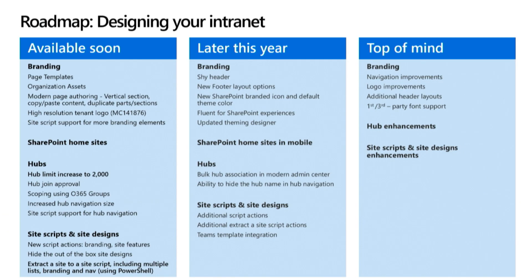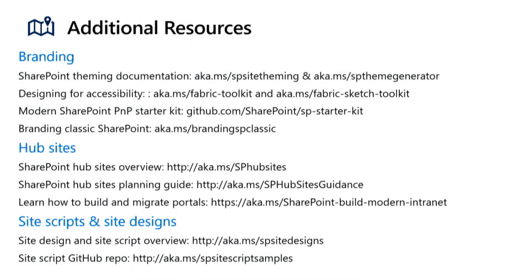For resources: we have additional resources that will get you to a lot of the things Melissa and I were talking about today — the theme generator, how to design accessibly, getting started with Fabric, and overviews around hub sites, site scripts, and site design. We have a lot of good information, and this will all be available when the deck is posted.